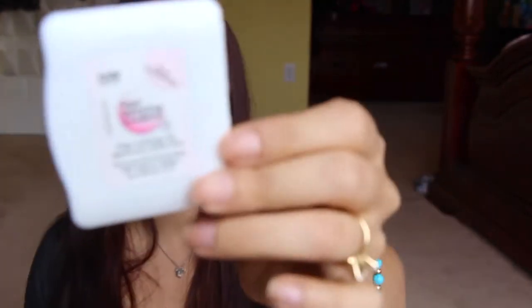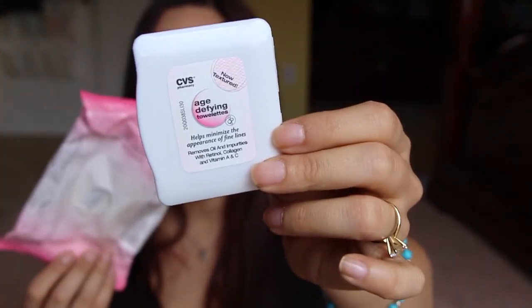Next is the CVS brand wipes — the little top came off of it. This is the age-defying, the pink one. I think it did really well. I like this particular brand at CVS. It came with a whole heck of a lot of wipes — well, it's only 30, but it seemed like it lasted forever. I really like it — it was good. It had a mild scent, not too bad.